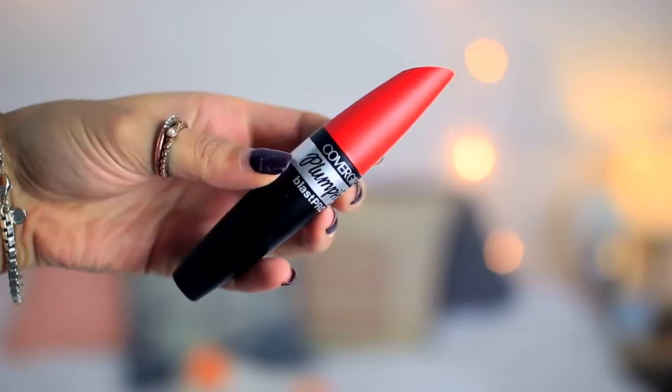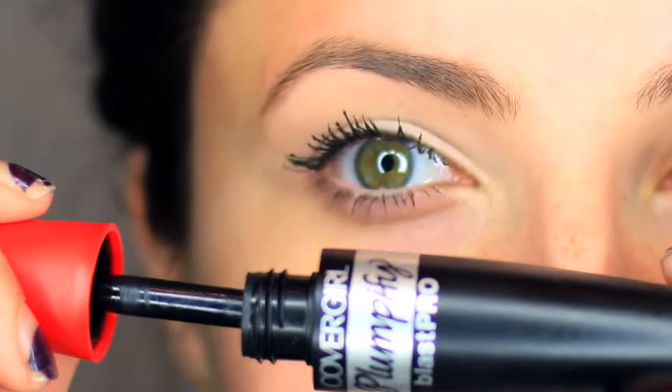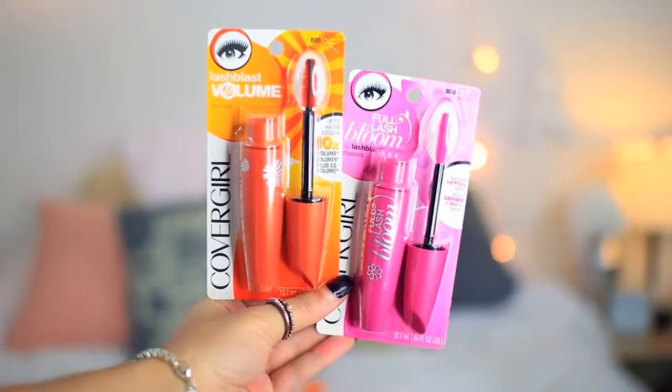The next one is the Plumpify Mascara. I love the wand on this one and it gives 50 times more volume for full thick ragingly beautiful lashes. The other two are the Full Lash Bloom Mascara and the Lash Blast Volume. I love all these and they'll be linked down in the description box if you have more questions about them.